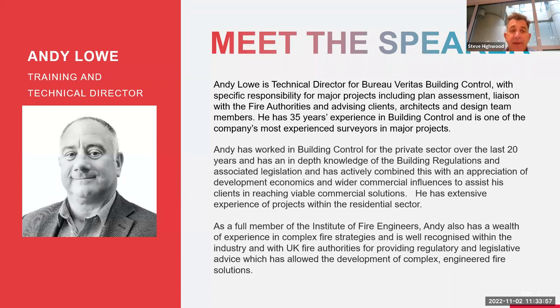Today's speaker, Andy Lowe, is our technical director in the building control business at Bureau Veritas. Steve has been working with Andy for exactly 21 years. Andy has many years of experience in the building control world and has worked on many major projects throughout the UK. He is our technical expert, provides thought leadership, and helps train staff. On that note, Steve hands over to Andy.